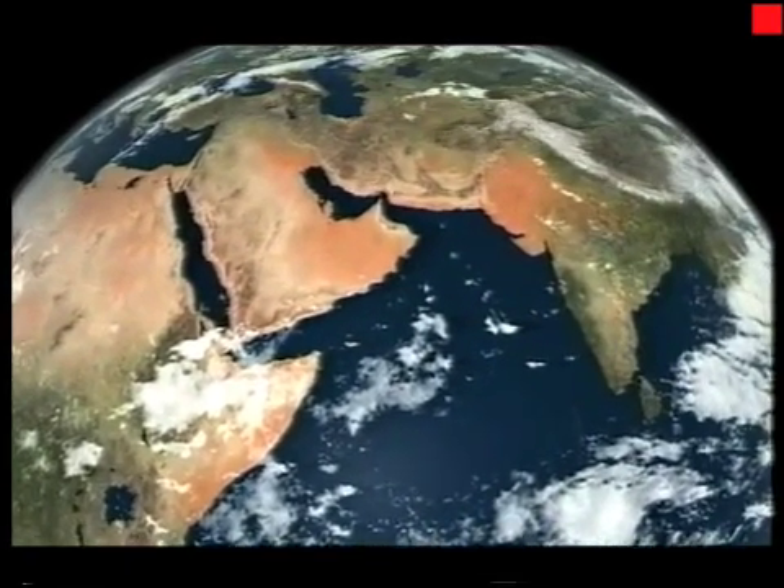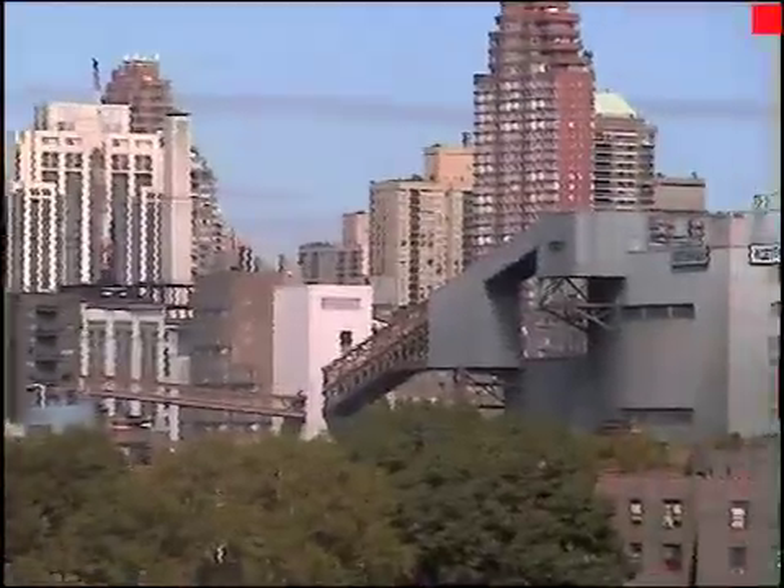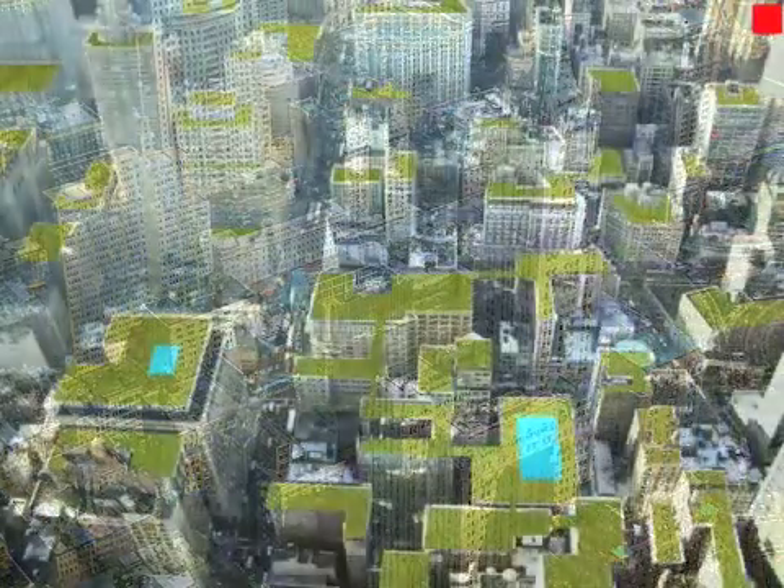And so in this age of global warming, it seems vital that the concrete tops of our cities are transformed into living, breathing, green roofs.